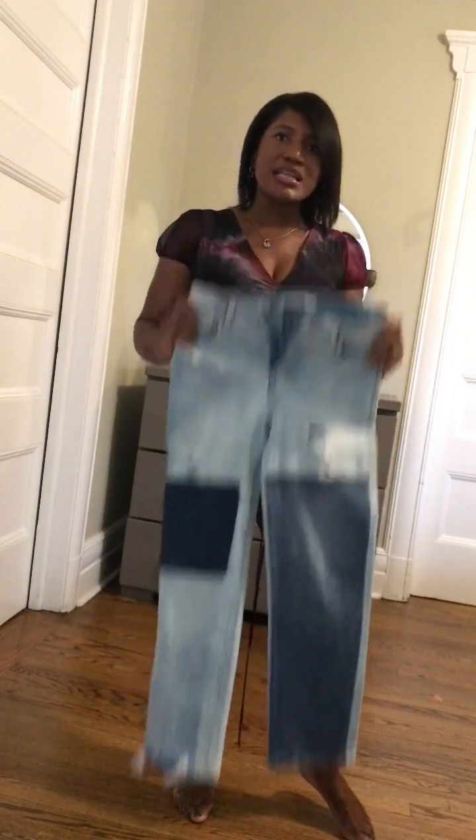I have on this dress I got from Nordstrom Rack a while back. It's a layered, see-through type of dress — but it's layered so it's not really see-through, though the material is that sheer type. I'll show you a close-up. I'm going to show you how I rocked it before, and I decided I want to wear this dress this fall. I also have these cut patchwork denim jeans — two things that are trendy and come and go. I'm going to show you how to rock both right now in 2023 for fall.